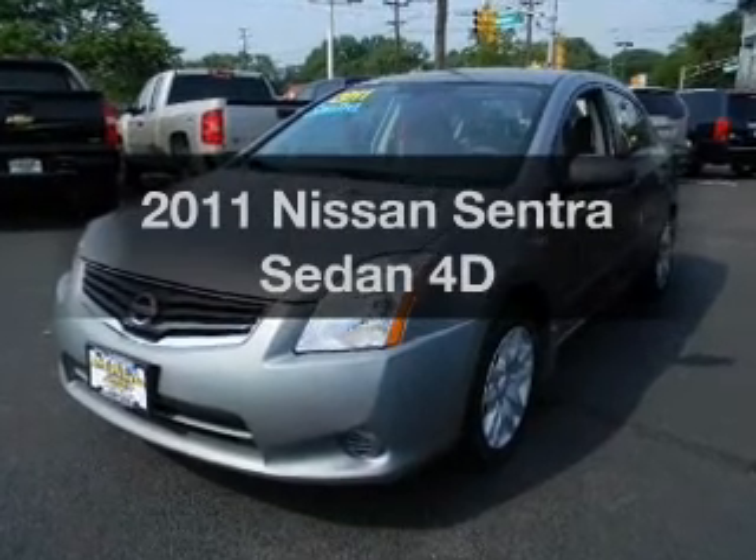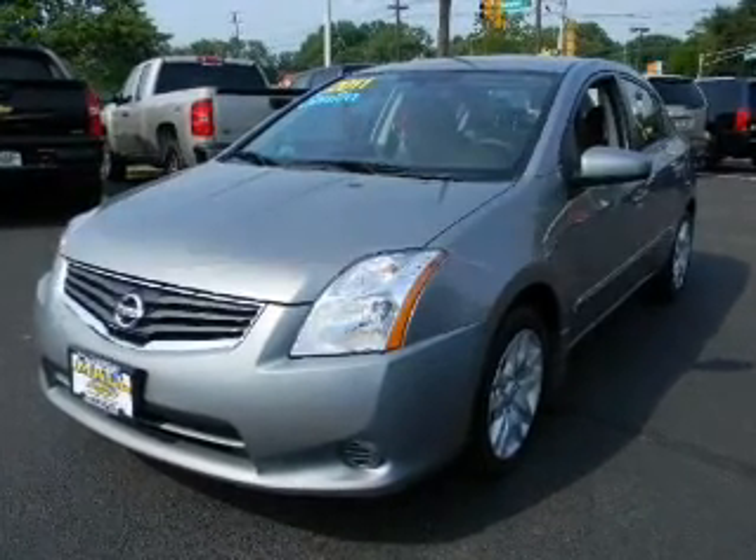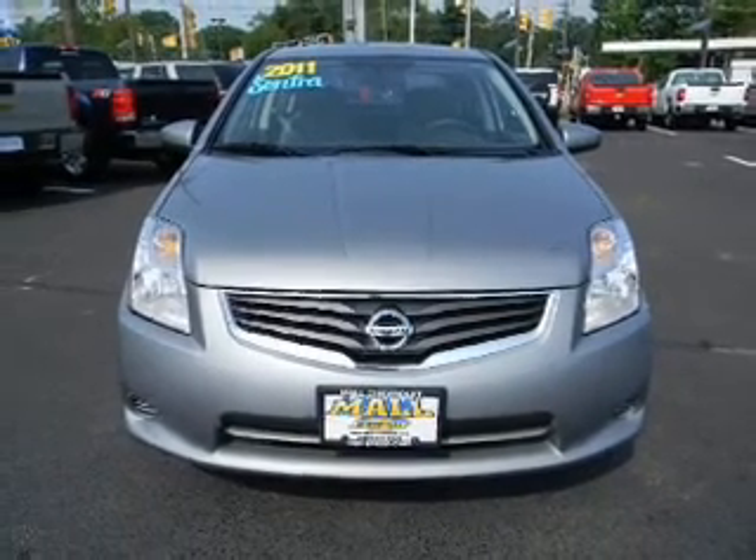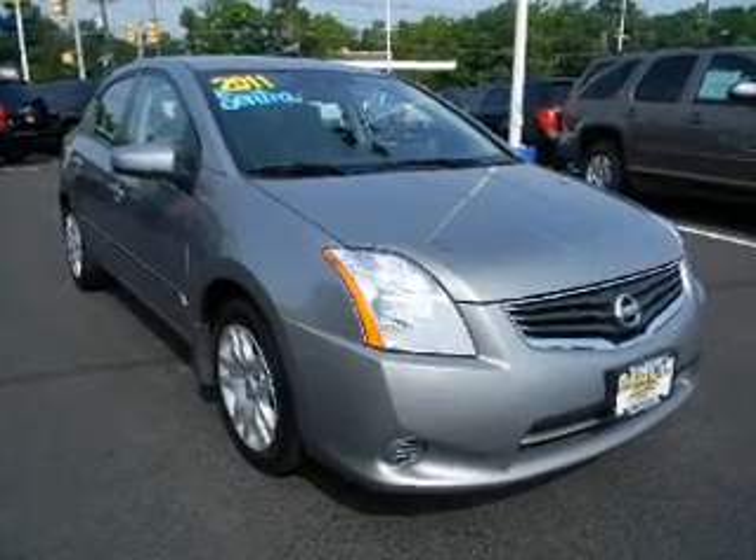Imagine yourself in this 2011 Nissan Sentra. Everything you need under one roof with this great vehicle, with a reliable engine that responds smoothly to its automatic transmission.